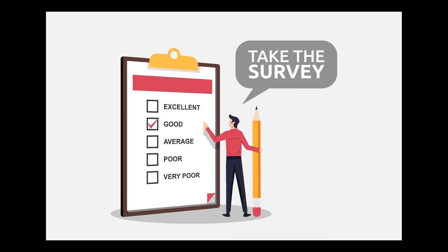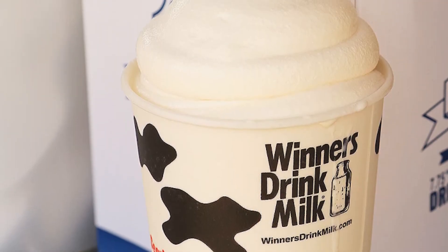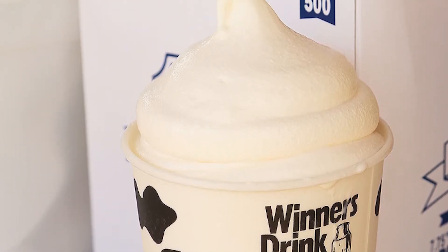One final task we may ask volunteers to assist with this year is our glass barn survey. This will consist of simply reaching out to guests and asking them to scan a QR code to complete a survey on their phones. Once the survey is complete, the visitor will receive an electronic voucher on their phone for a free milkshake at the dairy bar.